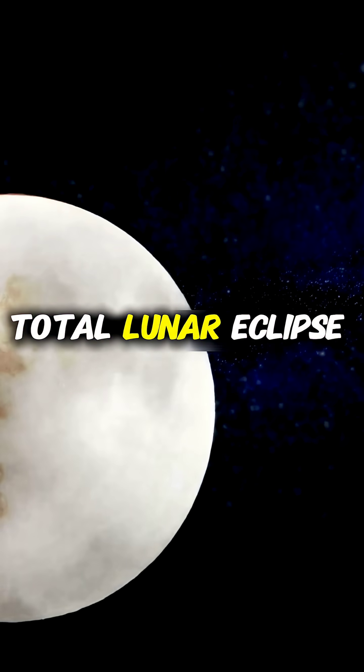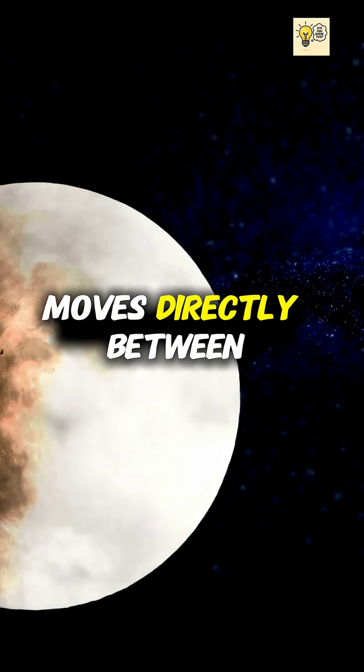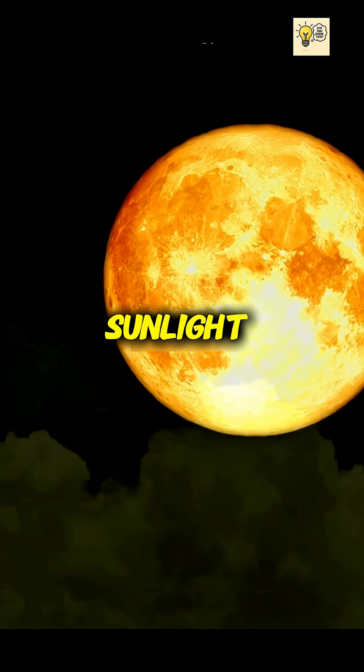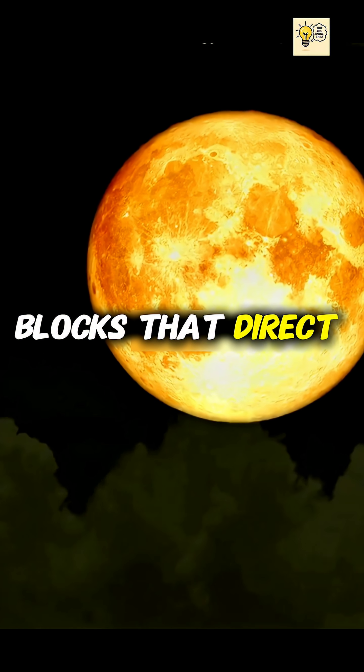A blood moon occurs during a total lunar eclipse, when the Earth moves directly between the sun and the moon. Normally, the moon shines by reflecting sunlight, but during an eclipse Earth blocks that direct light.